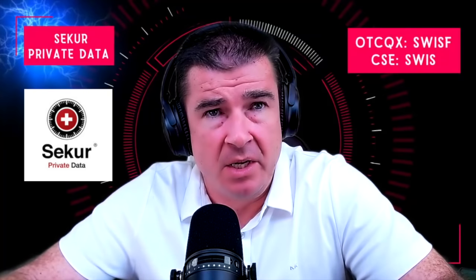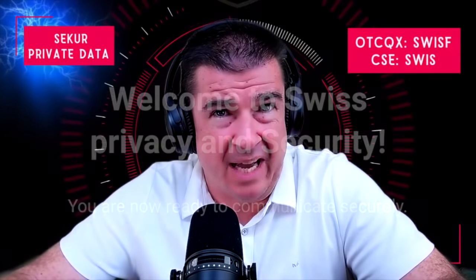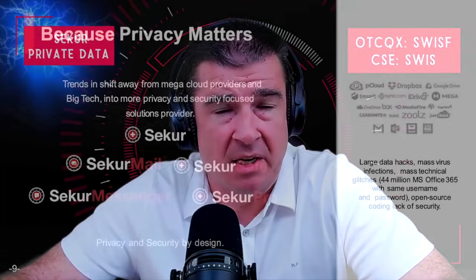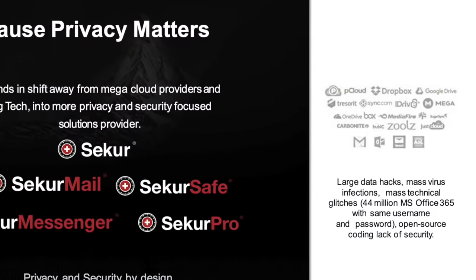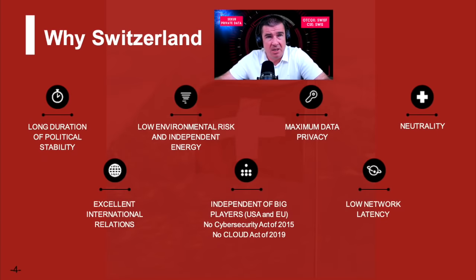Welcome back to the Independent Investor Channel. We are rolling out a special opportunity for you to understand more about Secure Private Data. They offer a suite of products aimed at securing your individual and business data, looking to claw back what has been an attack on your personal and business data for many years by large technology companies — notably Microsoft, Google, and Amazon. Secure Private Data takes a completely different approach, hosting data in Switzerland on secure servers using their proprietary technology.